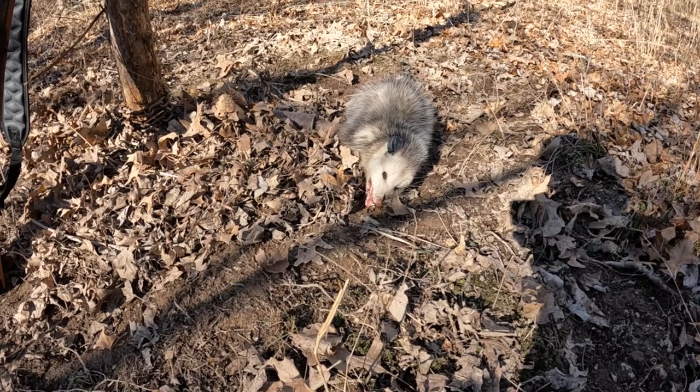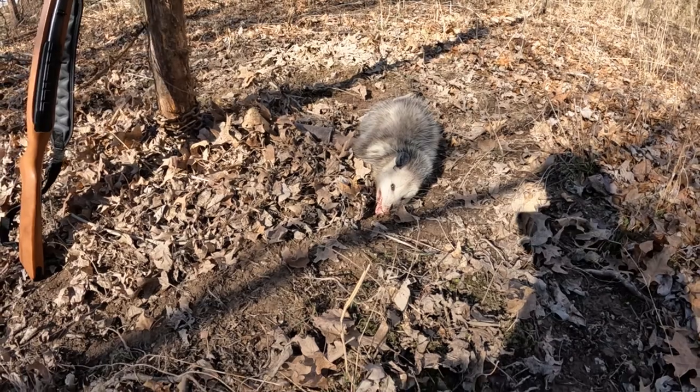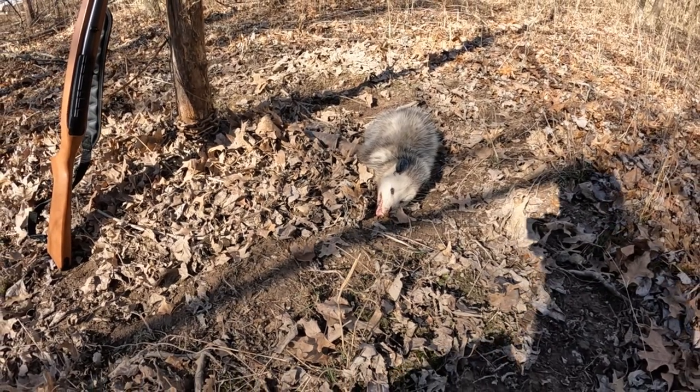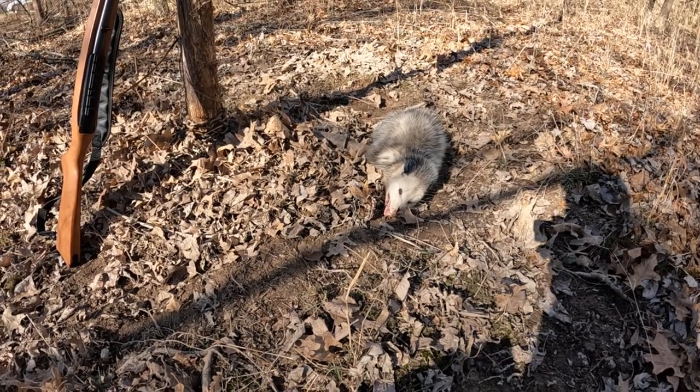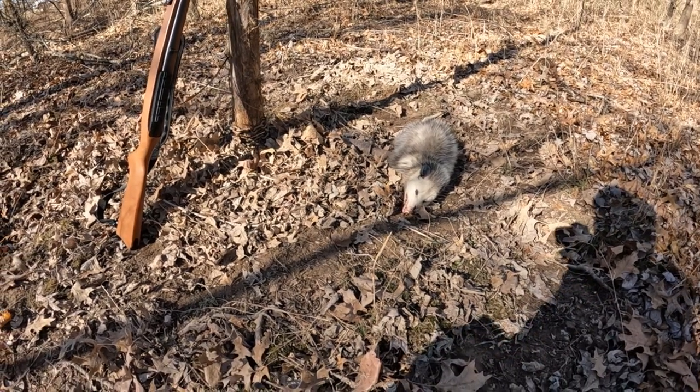I'm going to use this one for coyote bait because we still got another month or so in trapping season, so I'm going to go ahead and get him out of here.